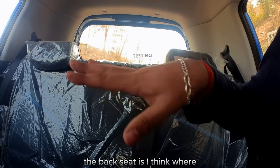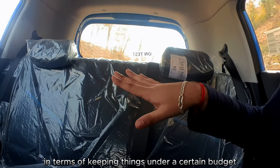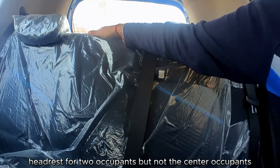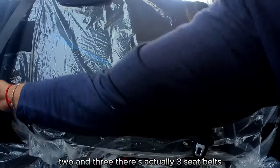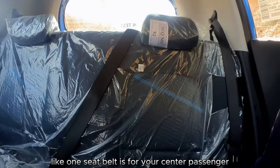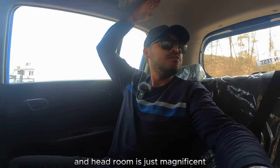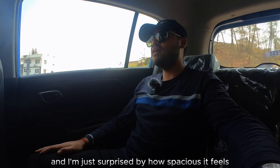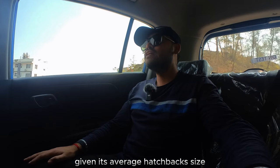The back seat is where Hyundai did a bit of cost cutting to keep within budget. There's a headrest for two occupants but not the center occupant. Interestingly though, there are actually three seat belts — including one for the center passenger. Footwell room is also pretty nice, and headroom is just magnificent. I'm really surprised by how spacious it feels given its average hatchback size.